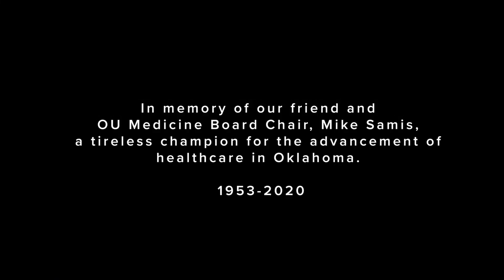Thank you again for your continued support and commitment to OU Health.